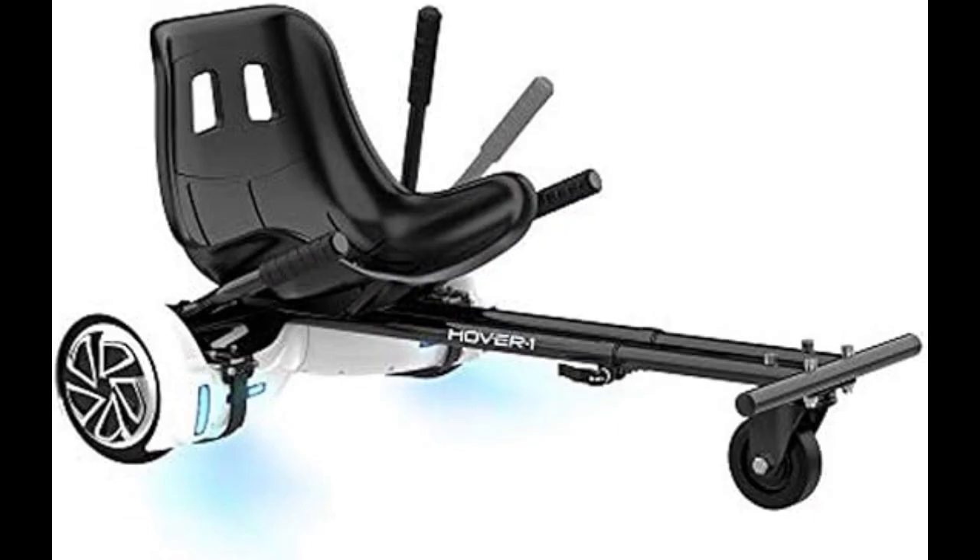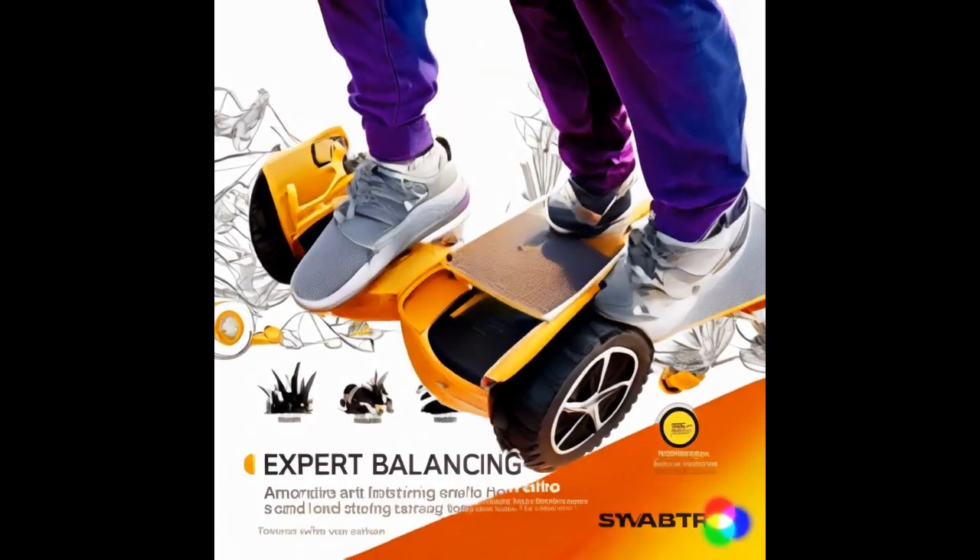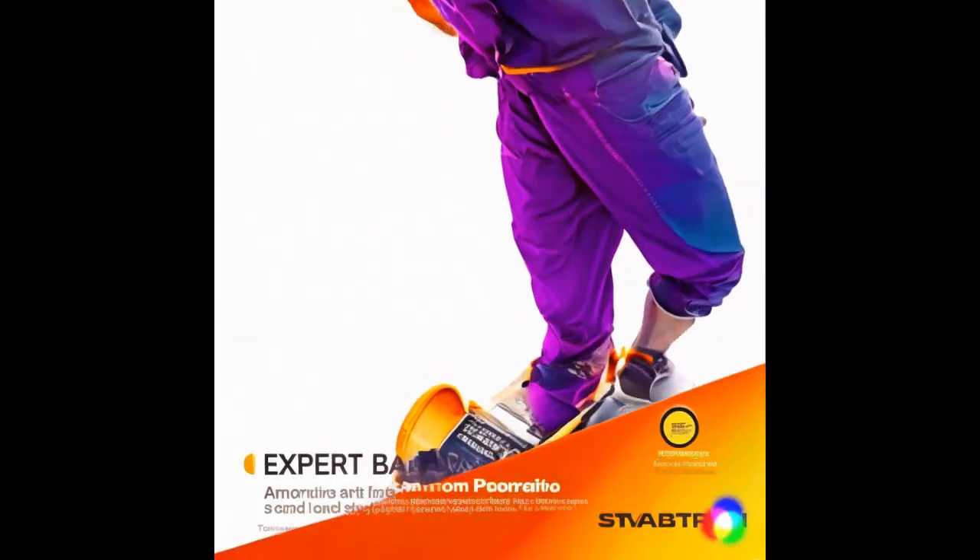While the battery life is impressive, the hoverboard's weight may make it less portable for some users. Overall, it's a great choice for adventure seekers looking for a reliable off-road hoverboard.